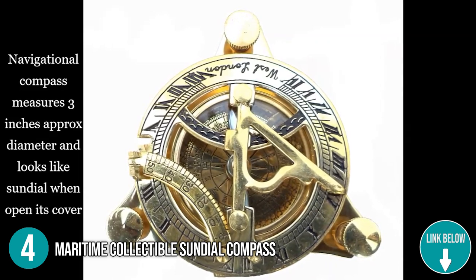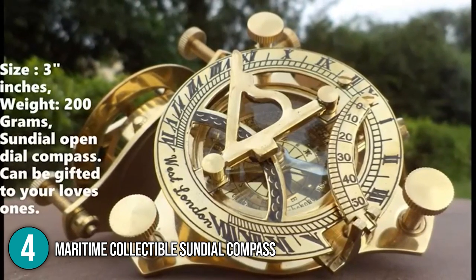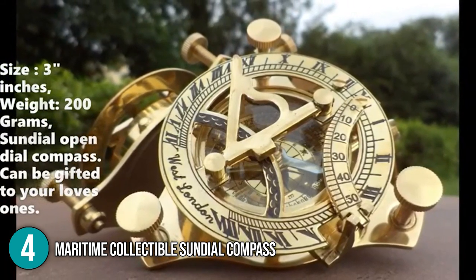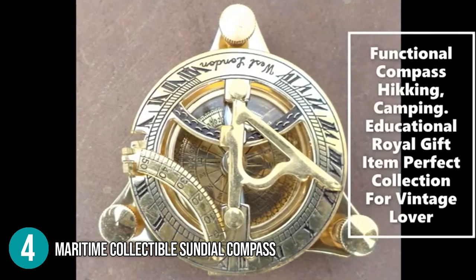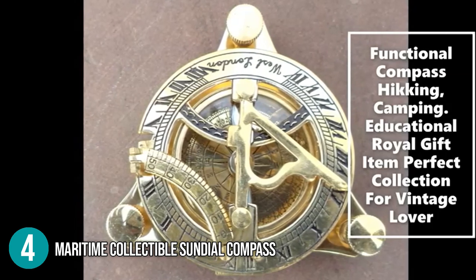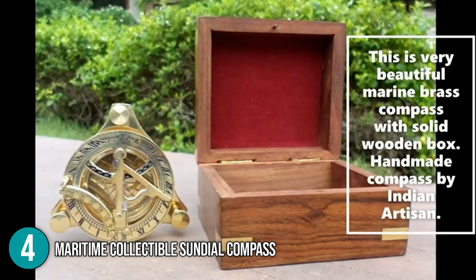This would also be an excellent nautical gift idea. In addition to that, the Maritime Collectible Sundial Compass is fully functional and it's priced at an affordable cost. This makes it a good sundial clock of choice if you're on a tight budget. With all these features mentioned, the In The Home team is placing this product on the number 4 spot in this top 5 list.